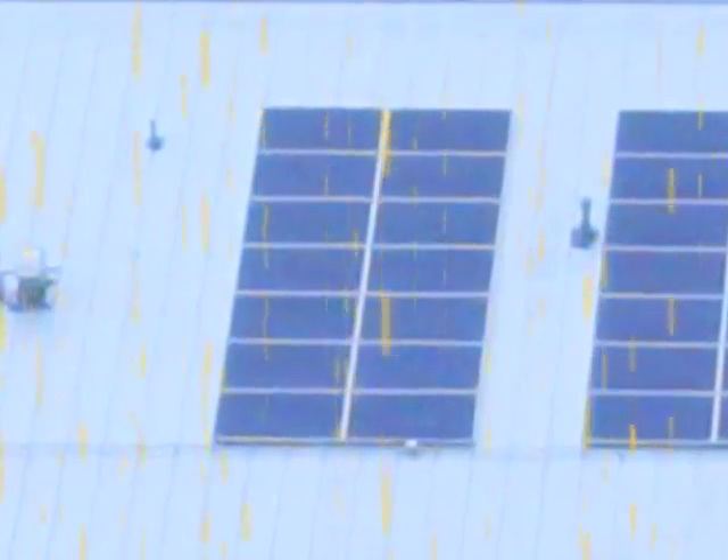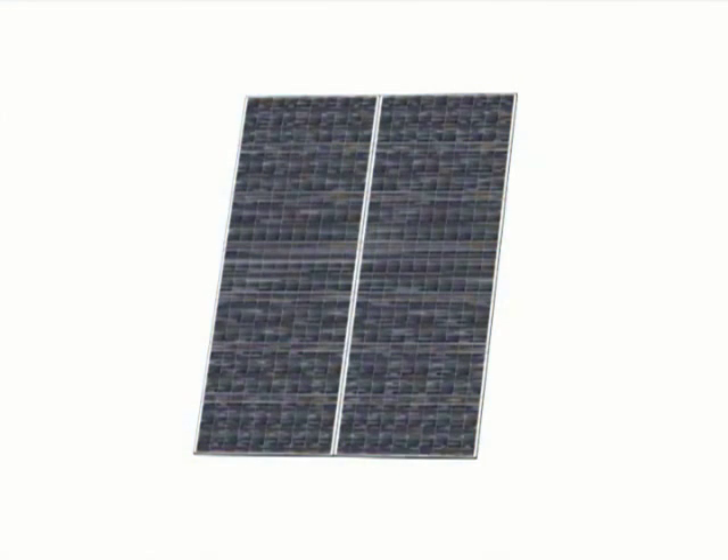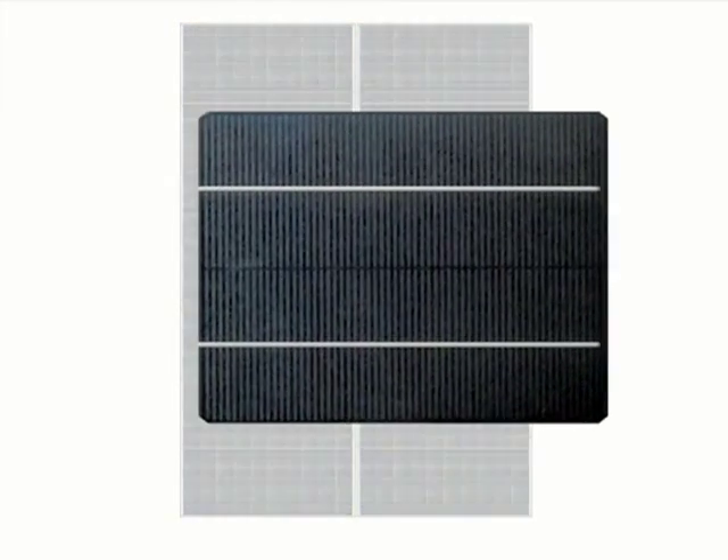Photovoltaics, or PV, convert light energy from the Sun — photons — into electrical energy — electrons. The solar panels on this roof are made up of individual solar cells, which are made mostly from silicon, one of the most abundant elements on our planet.